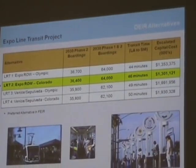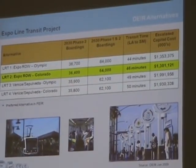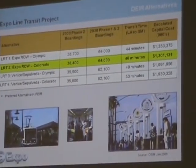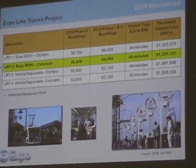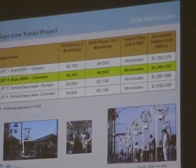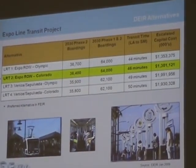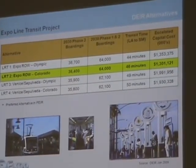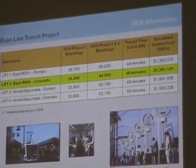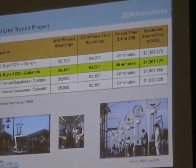What we found is that all four of the alternatives were pretty close to one another. The low is 35,800 and the high is 36,700 boardings — all within the margin of error for any study. When we combine that with the Phase 1 project, we get up to between 62,000 and 64,000 boardings a day. That's taking a lot of people off the roads and allowing them to ride transit. The travel time from Los Angeles to Santa Monica is also pretty close across alternatives — the first alternative on the right-of-way and Olympic clocks in best at 44 minutes.